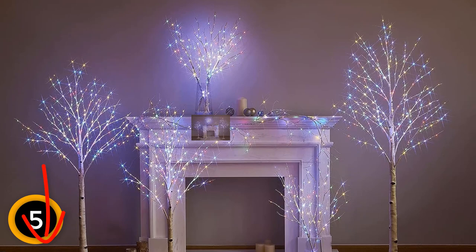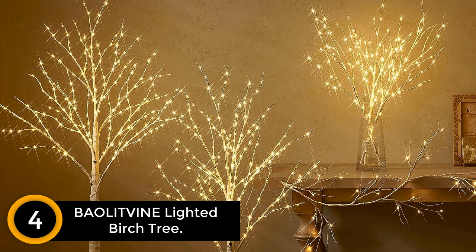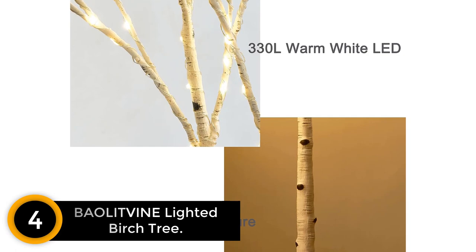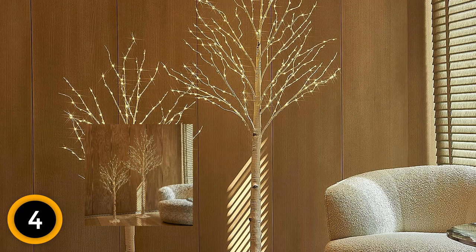Moving on at number 4: the Bowlet Vine Lighted Birch Tree. Introduce enchantment into your space with this 6-foot lighted birch tree, adorned with 330 delicate white micro lights. This faux tree lends elegance to any room, whether it's your bedroom, living room, or beyond. The lifelike birch finish bestows an authentic touch, creating a magical ambiance both indoors and out. Designed to withstand all weather conditions, this tree is crafted from durable materials.